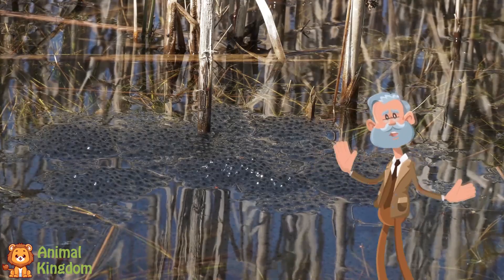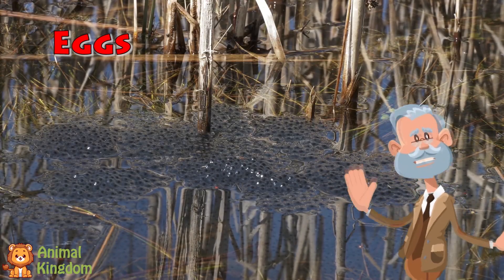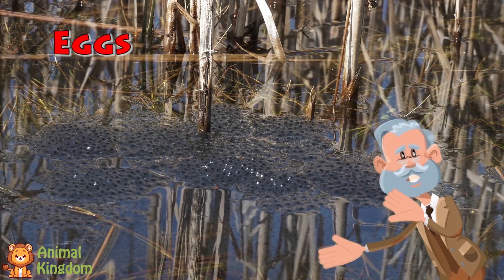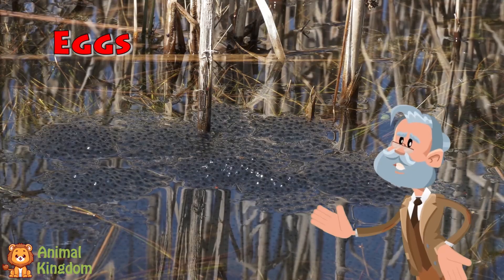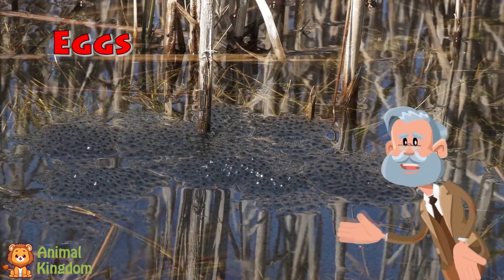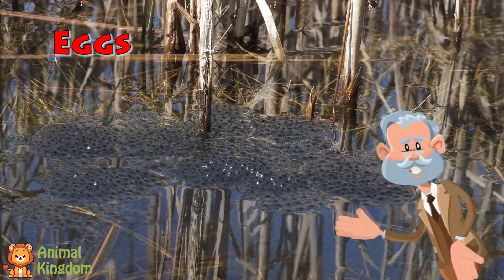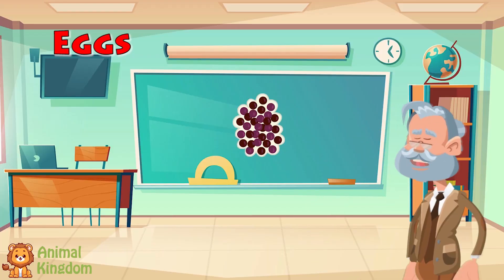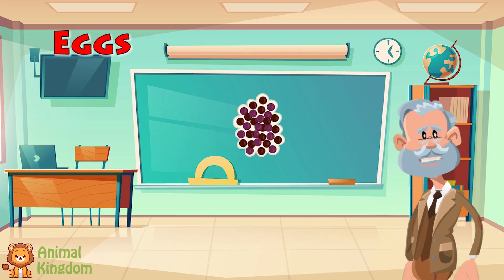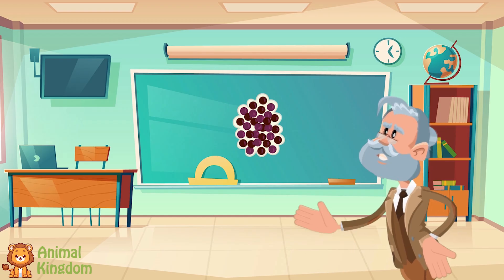The mother frog lays hundreds, sometimes thousands of tiny eggs in a pond, lake, or slow-moving stream. These eggs look like little jelly bubbles stuck together in a big, squishy bunch. Each egg has a black dot in the middle — that's the baby frog, or embryo, growing inside. These jelly eggs protect the baby until it's ready to hatch. And then, after a few days or weeks, it's time for the babies to break free.